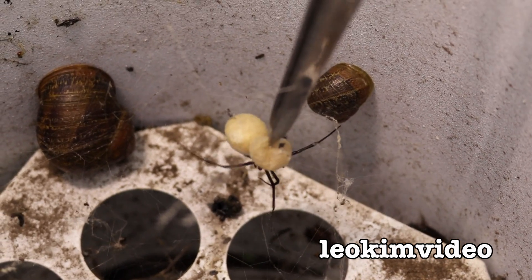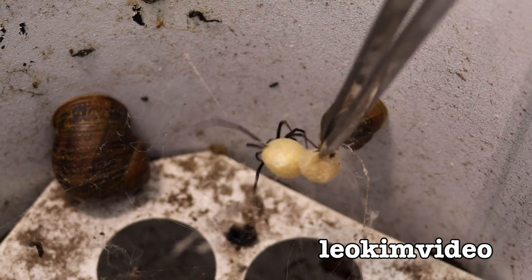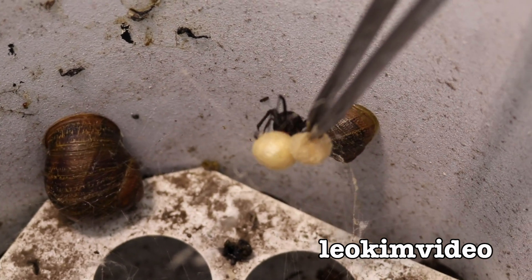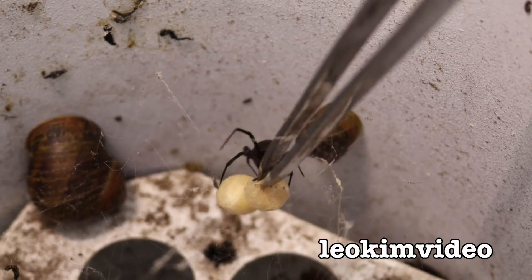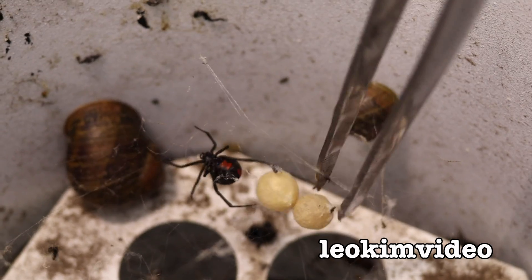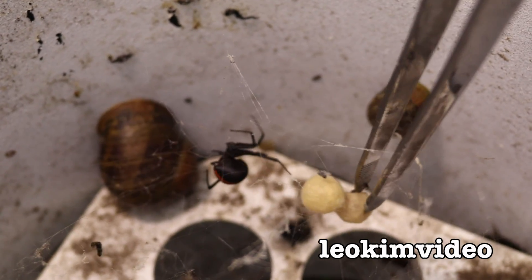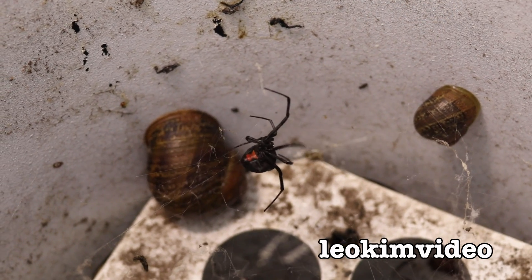I've changed these tweezers and given them a bit of a pointy end to them, and hopefully I'll be able to pinch the egg sack and pull it out. What Barbie sometimes does is she chases it up. I might be able to get two egg sacks if I'm lucky, but I don't want to bring Barbie up — she might try and chase up the tweezers. I've got to try and shake her away. It's trickier than what it looks. Nice grab there — pull these up. Hopefully got them. Yeah, got them out.